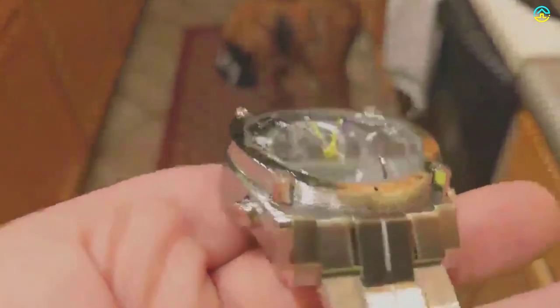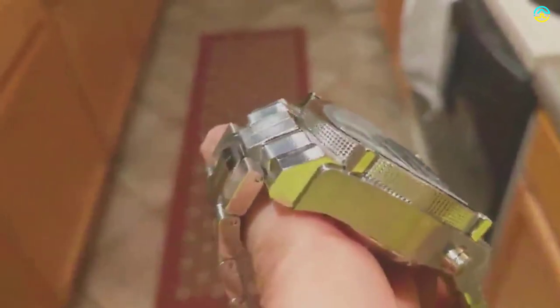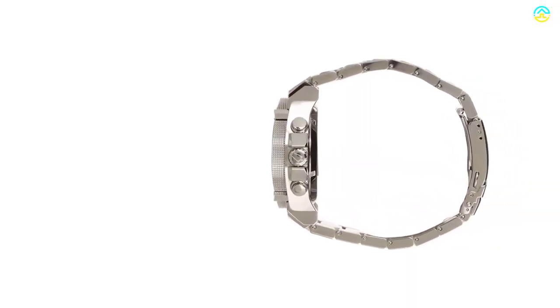Other worth mentioning attributes of this model are the calendar window, luminous markers, luminous hours and minute hands, yellow sweeping second-hand, stainless steel case and bracelet, hex screw accents at the bezel, Japanese quartz movement, and analog display.